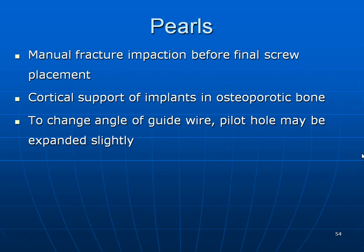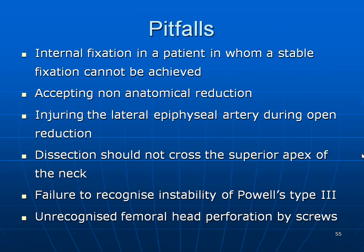Pearls include compression of the fracture, cortical support of implants in osteoporotic bone, careful attention to guide wire angle, and the pilot hole may be expanded slightly. Pitfalls include internal fixation when a stable fracture cannot be achieved except in a non-anatomical position, dissection of the neck crossing the superior aspect, failure to diagnose instability, and unrecognized femoral head perforations.